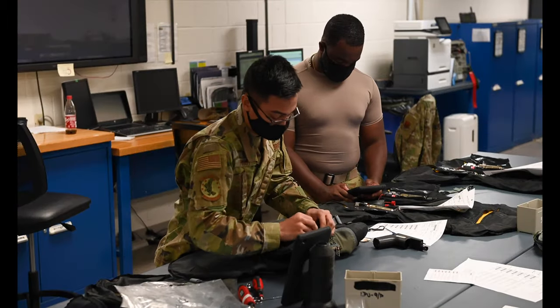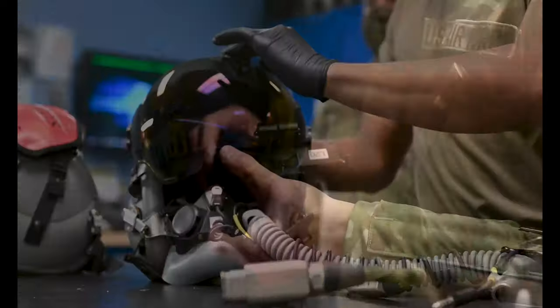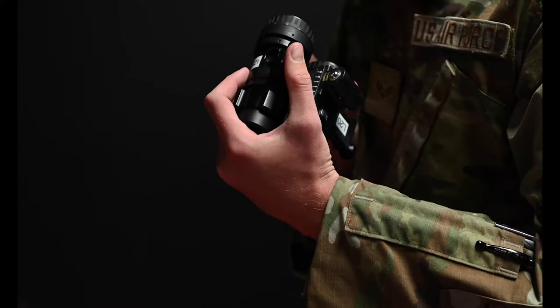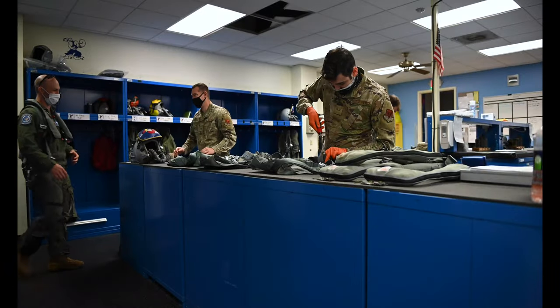Our equipment consists of life-saving gear that will either help the aircrew survive in friendly and not-so-friendly environments, or help them breathe on the jet.